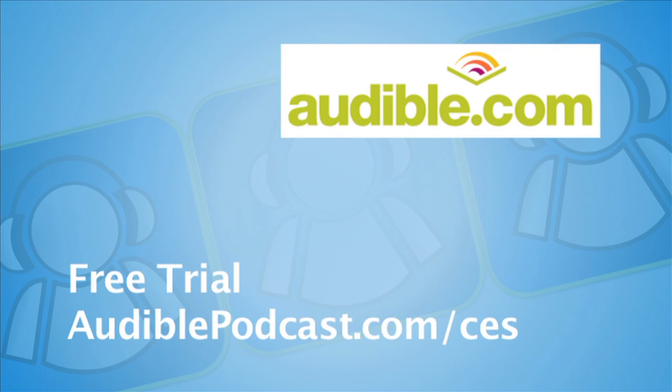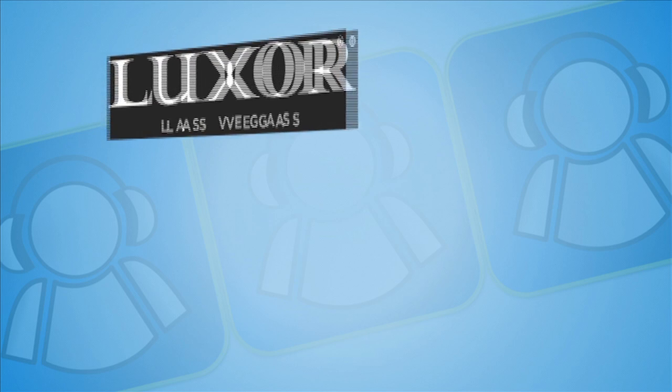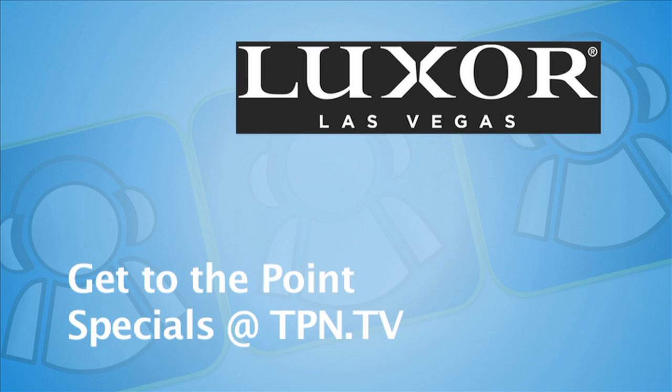CES coverage sponsored by Audible.com, where books come alive — listen to a bestseller on your iPod or MP3, get a free trial at audiblepodcast.com/CES. Also sponsored by GoDaddy.com, the leader in domain names and web hosting — new customers save 25% with promo code CES25. Additionally sponsored by Lexar.